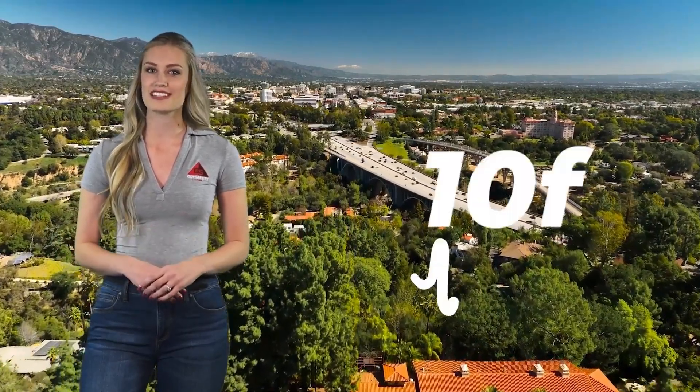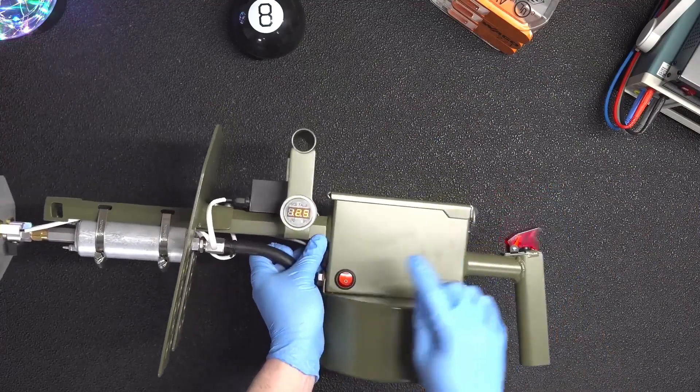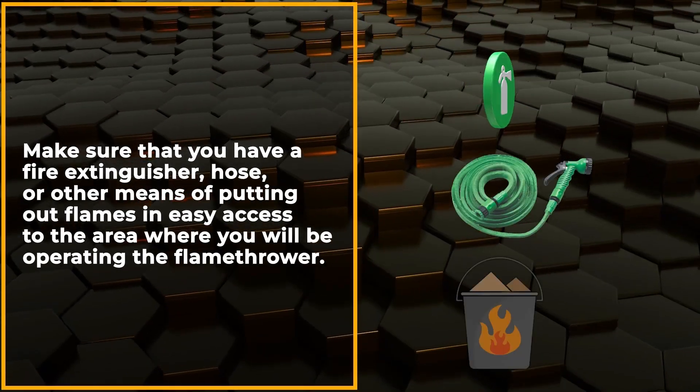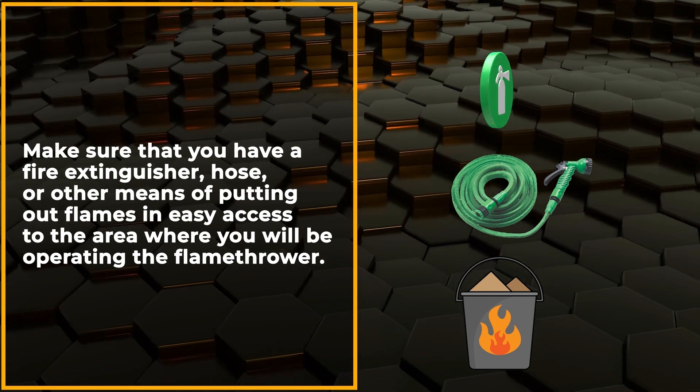Areas with particular restrictions may also require certain adjustments. For example, California limits flamethrowers to flames extending no further than 10 feet. Once filled, check that there are no leaks in the tank and report any leaking tanks to your supervisor. Should you come across a leaking tank, avoid it entirely. Make sure that you have a fire extinguisher, hose, or other means of putting out flames with easy access in the area where you will be operating the flamethrower.